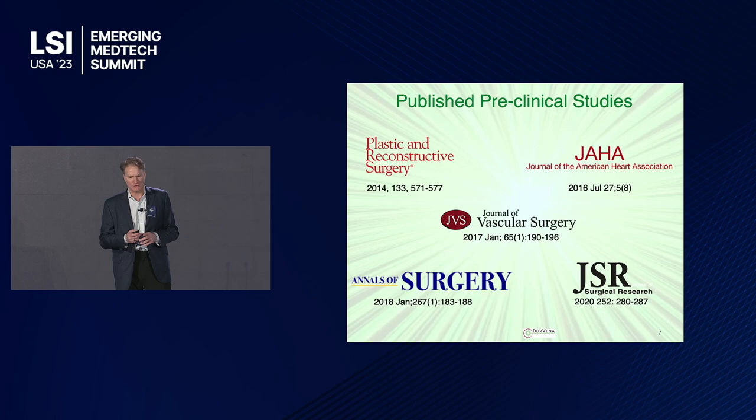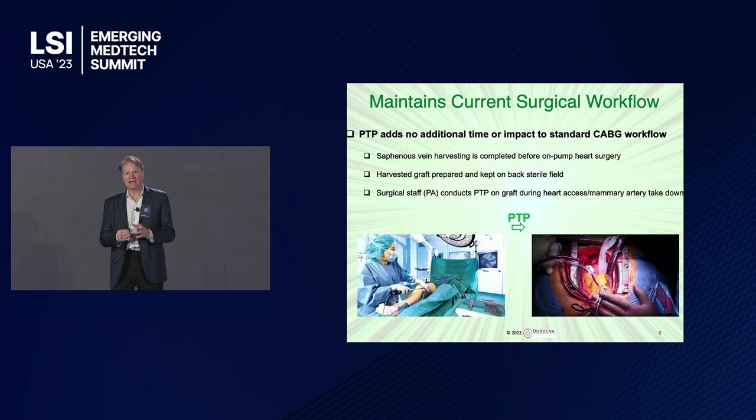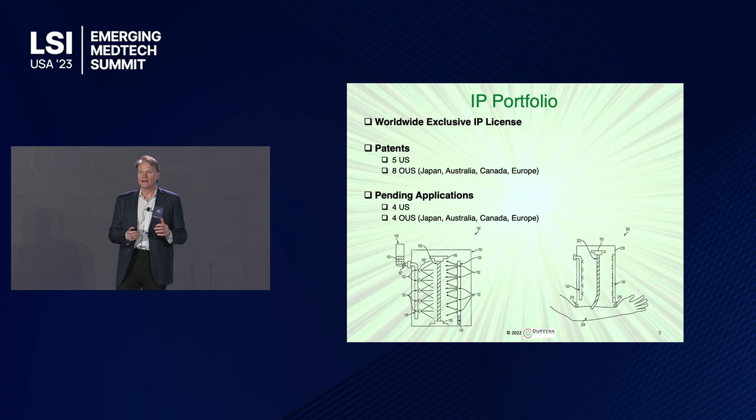This is where we've published our preclinical studies, all in top peer-reviewed journals. Importantly, in CABG, our process maintains the current surgical workflow. The first thing that happens is the vein gets harvested endoscopically, as in the first photograph. Once that vein is harvested and the side branches are ligated, it just sits in a cup of heparinized blood until the surgeon is ready to start sewing it onto the heart. During that time, the surgical staff will do our treatment — we won't take any time from the surgeon to maintain the current workflow.